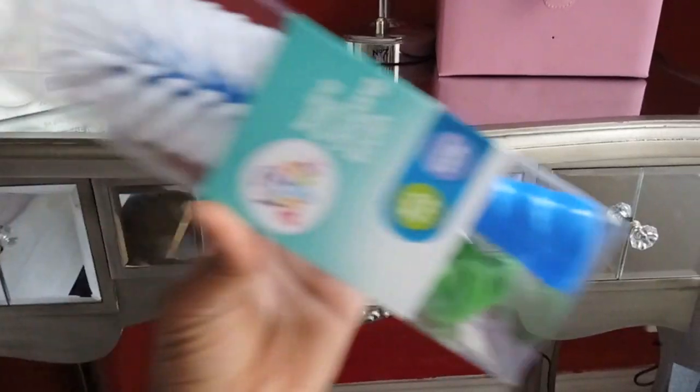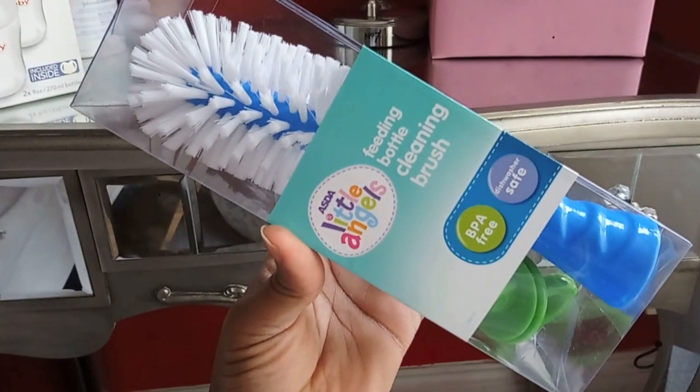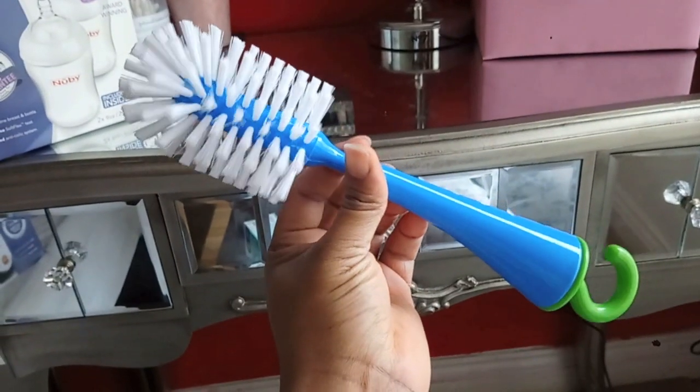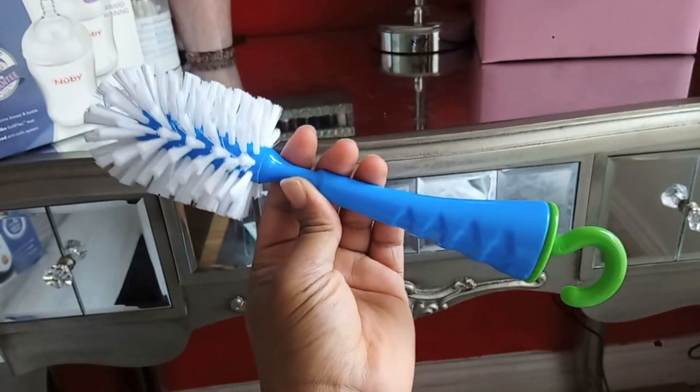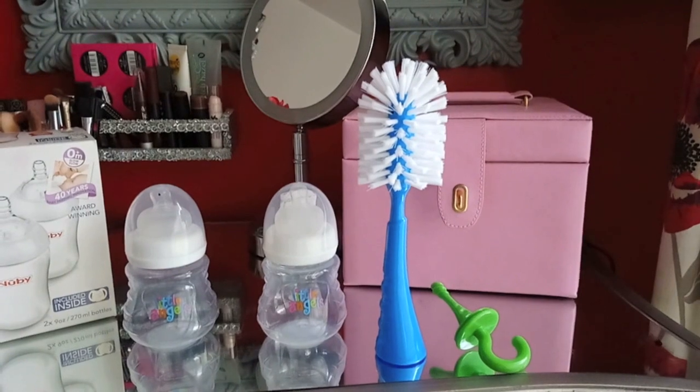I'll do a review on those later. I also picked up this feeding bottle cleaning brush for £2.50. I like it because you can hang it - it has a hook. Super happy with that. Then I popped into Sainsbury's - you guys know I always say their sales section is all year round, so go and check what you can grab for your kids or for yourself.